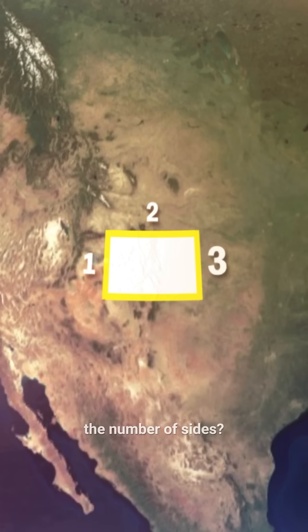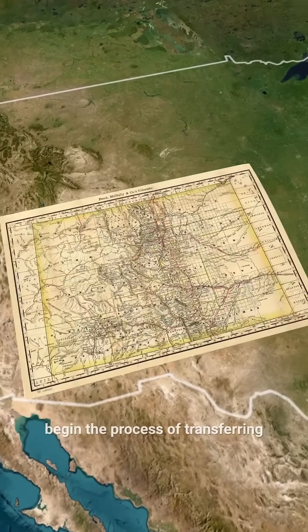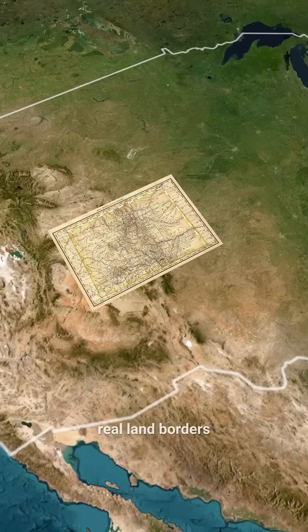But what about the number of sides? It still looks like Colorado has four sides. In 1879, the Boundary Survey Team began the process of transferring the charted boundaries into real land borders.